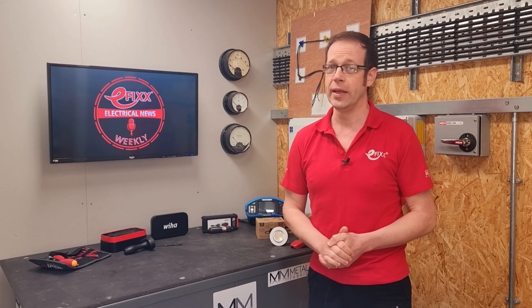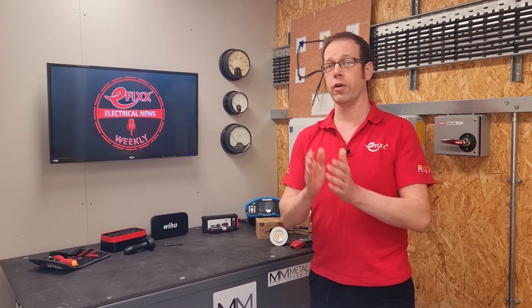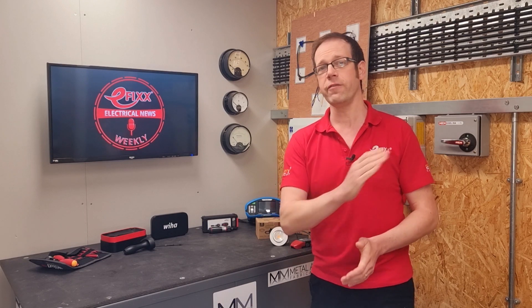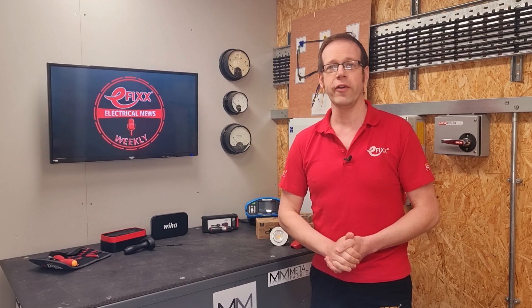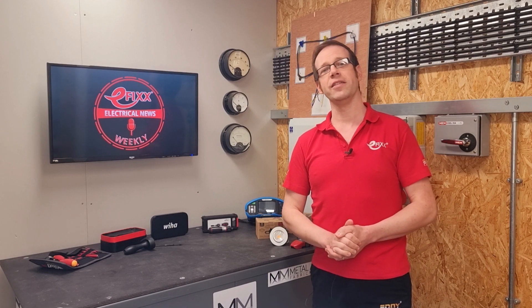There's an intelligent app, dynamic load management, you can connect using your phone on 4G, it has PEN fault protection, and a built-in Type-A RCD protection as well. More info from our friends at Replenish can be found in the show notes.